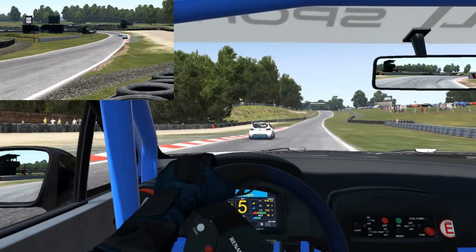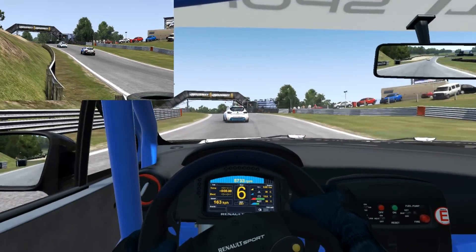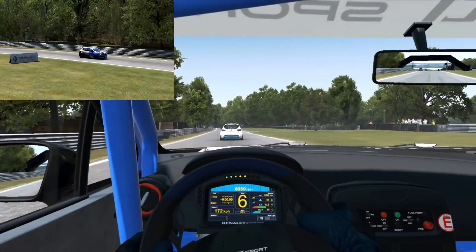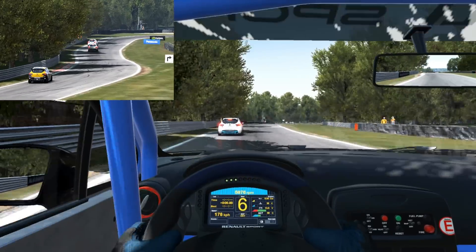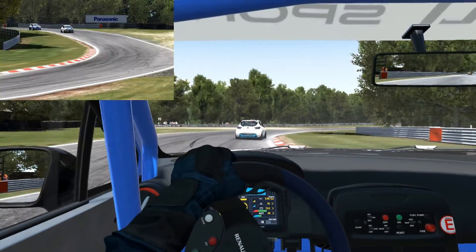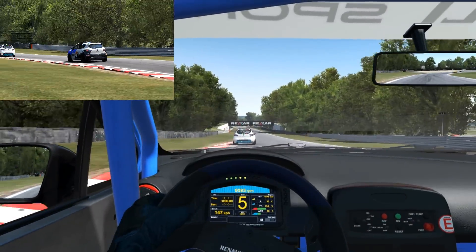I forgot how fun the Clios are to drive. Obviously with the Ginetta GT4 championship, which is going really well — when we came here last week we did have a torrid race, let's put it that way.